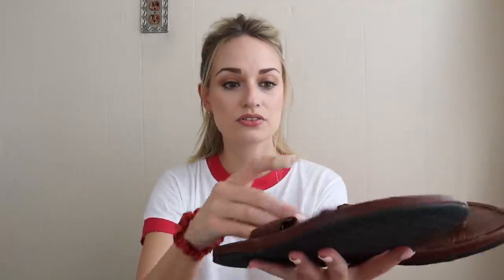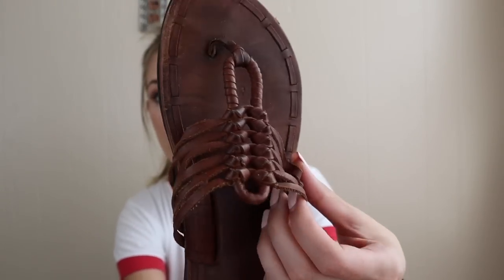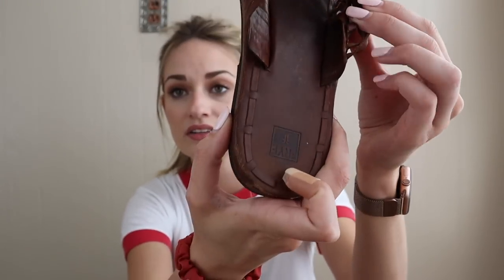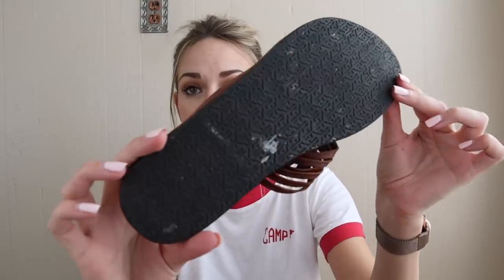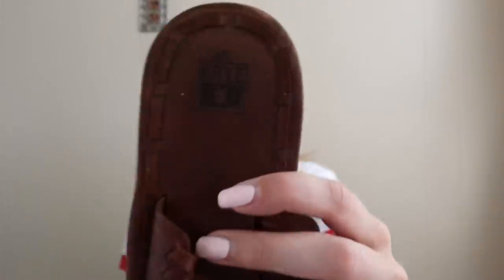The second and last pair of shoes are these Frye sandals or flip-flops. They have a woven leather upper and then a leather insole with a rubber sole — really nice, high quality sandals. These are a size 9. Frye is a great brand, most well known for their boots, but their sandals and purses also sell very well.